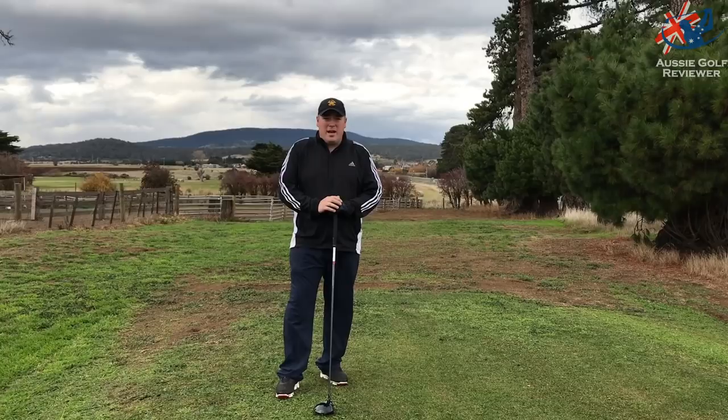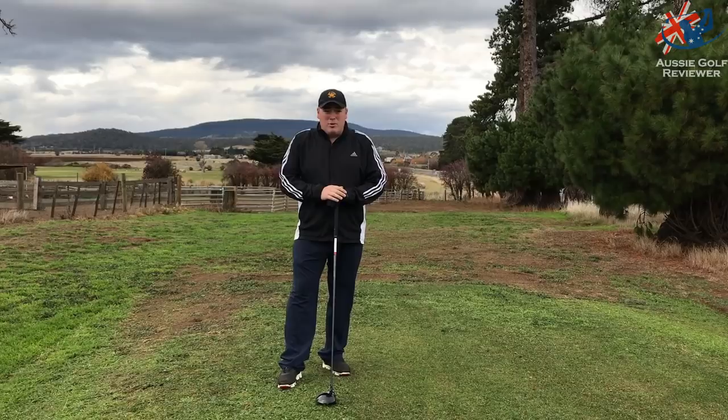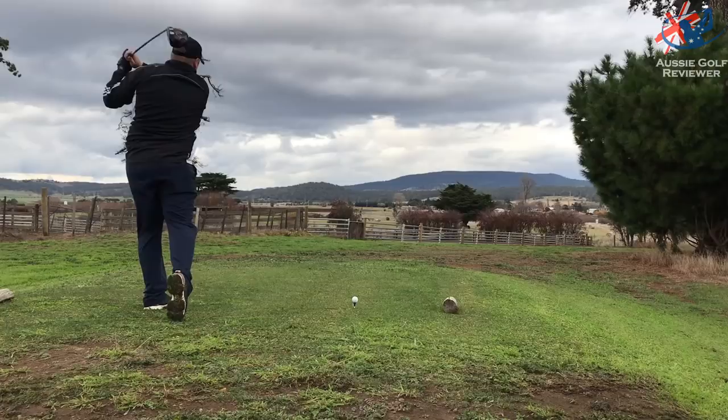Hi guys, Jared Kleeman from Tasmania. Just thought I'd come today to the oldest golf course in the Southern Hemisphere — Ratho Farm in Bothwell, Tasmania. Not my local course, but I thought I'd just play some holes, pick some of the good ones out and do a quick little vlog for you guys. Hope you enjoy. Cheers.